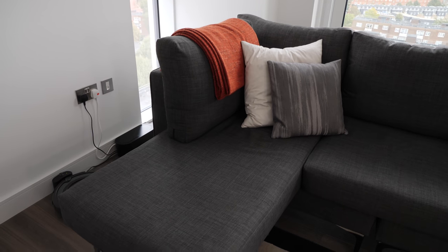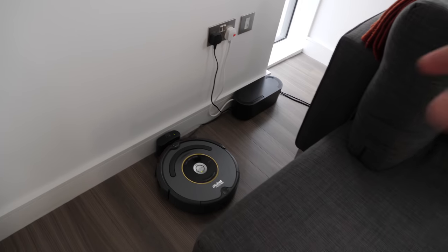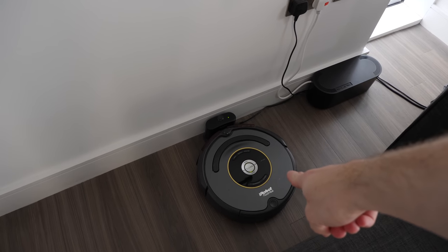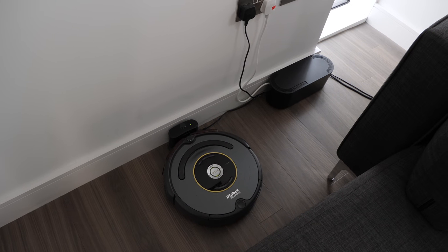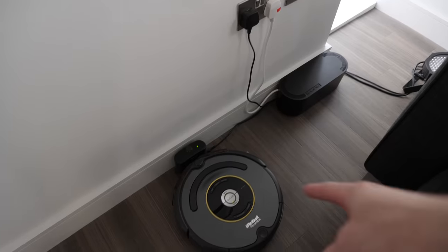Moving behind us to behind the sofa. This side we've got Roomba — this is where Roomba lives. Roomba is a robot vacuum that hoovers the floor every day. It's actually really convenient. It works surprisingly well so he just chills there.